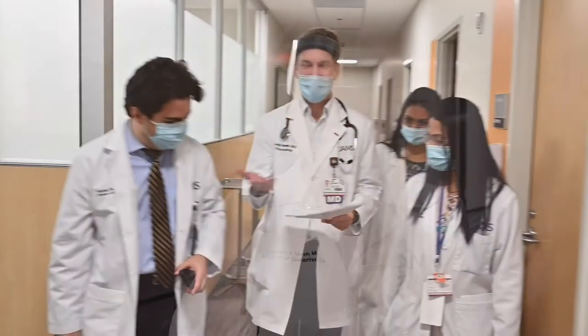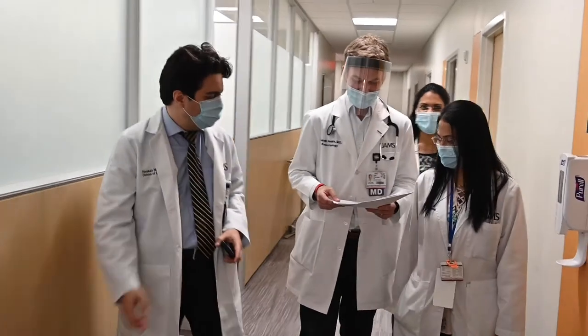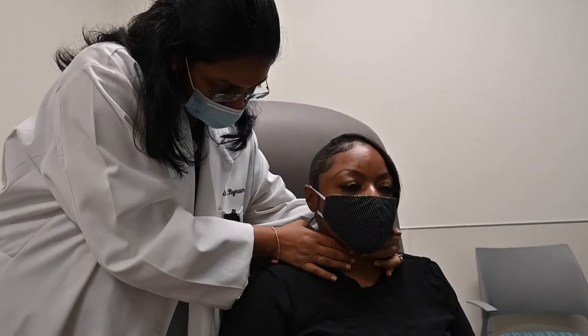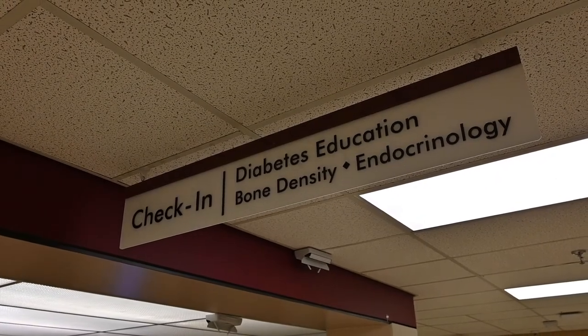My clinic focuses on adrenal and pituitary disorders, but it also includes patients with diabetes and general endocrinology concerns. Our fellows are exposed to a broad spectrum of adrenal and pituitary disorders, including adrenal masses, primary hyperaldosteronism, Cushing syndrome, adrenal insufficiency, pituitary tumors, and hypopituitarism, both in the inpatient and outpatient setting.